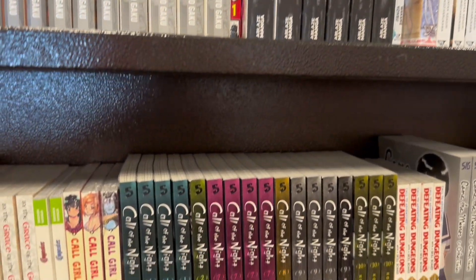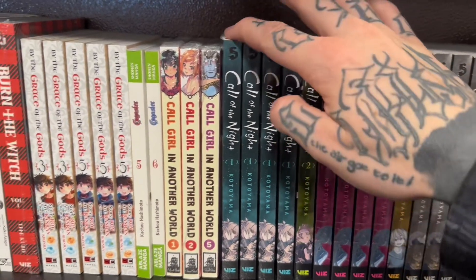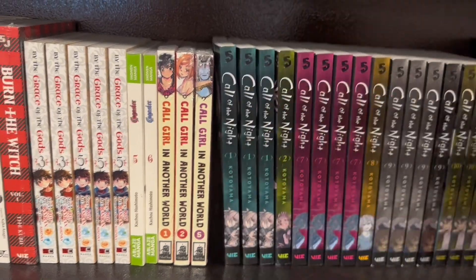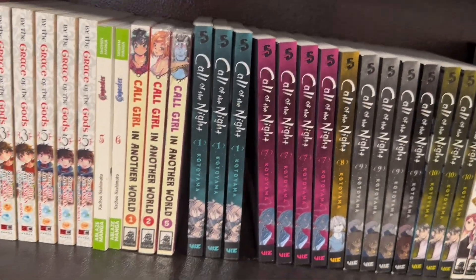Still looking around. Call of the Night — they had volumes one and two. I keep hearing good things about this, so I'm going to have to pick this up. That's a no-brainer. So I got both of those. Pretty heavy quality too — good book.